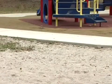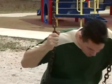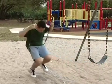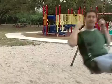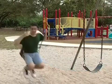Another place we use forces is on a swing, like this one. We use pushing and pulling forces to get swings moving. First, you start out by doing a little bit of pushing, and then you pull, and you push, and you pull, until you really get things moving.